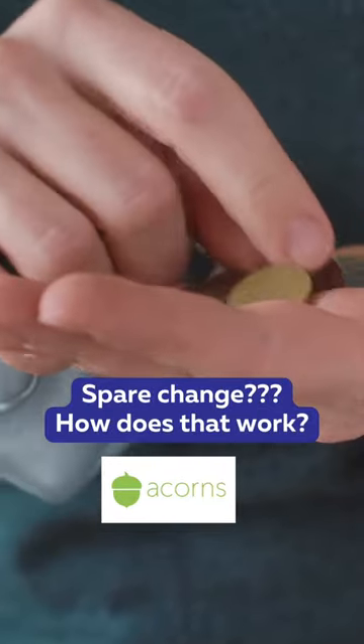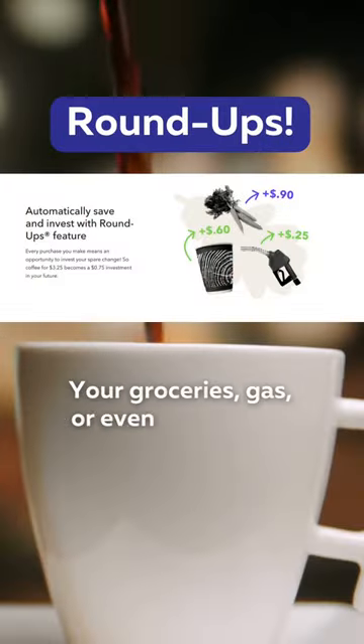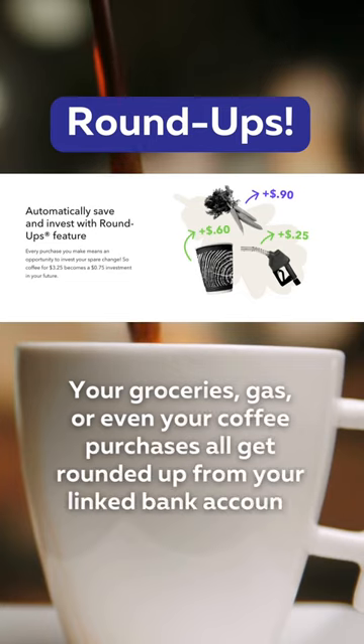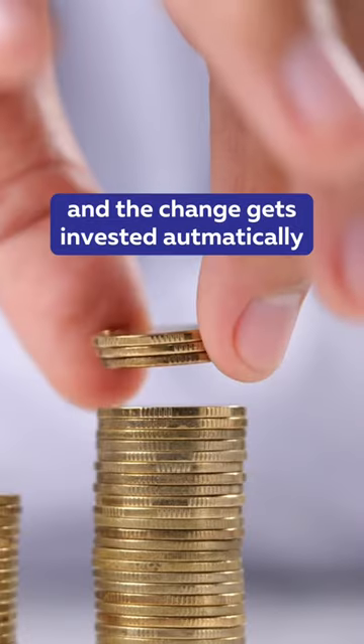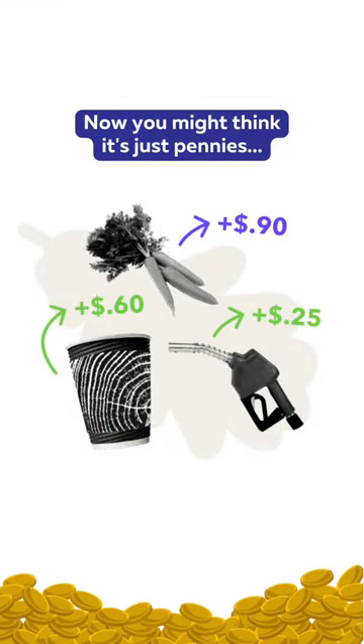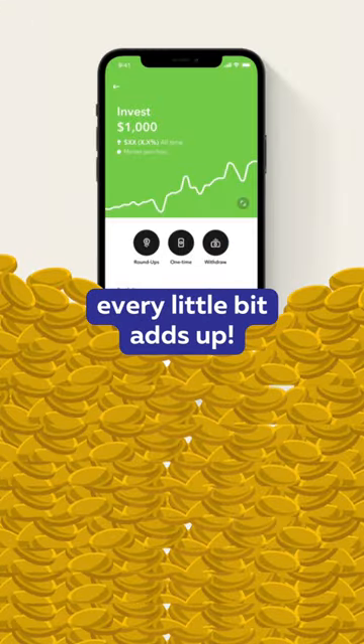Spare change? How does that work? They have a feature called Roundups where your groceries, gas, or even coffee purchases all get rounded up from your linked bank account and the change gets invested automatically. You might think it's just pennies, but trust me, every little bit adds up.